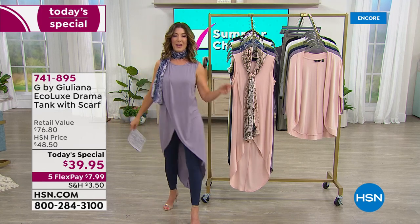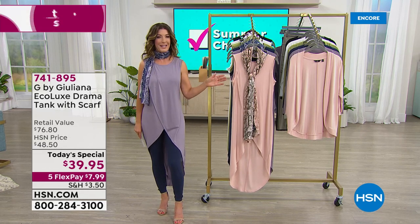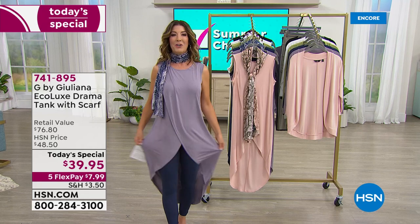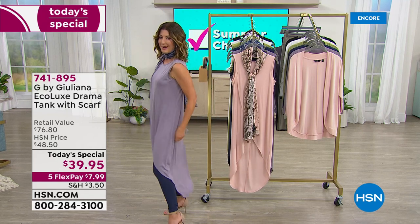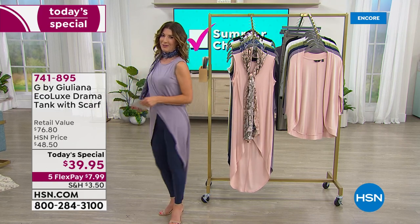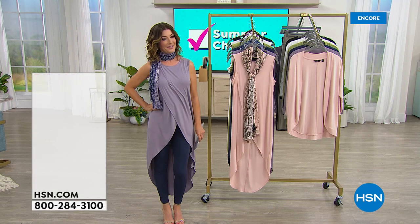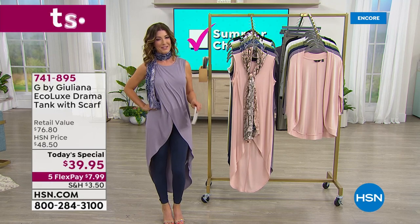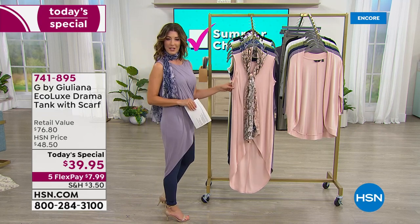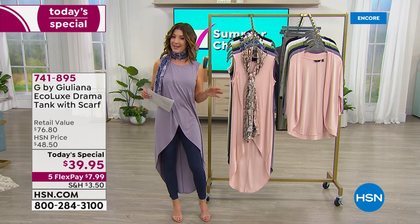Juliana introduced this crossover petal-front style in a fabulous sweater last fall — it was a huge bestseller and a big customer pick. She brought back the drama, this time as a sleeveless tank in her eco luxe stretch jersey knit. It's very stretchy, very cool, with an amazing length so you can make an entrance coming or going. The one-day-only price for both the scarf and the tank is just $39.95, in sizes extra extra small through 5X.